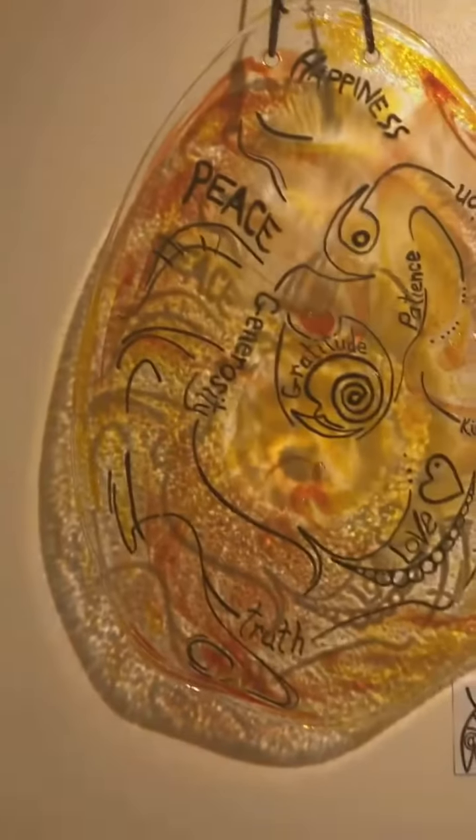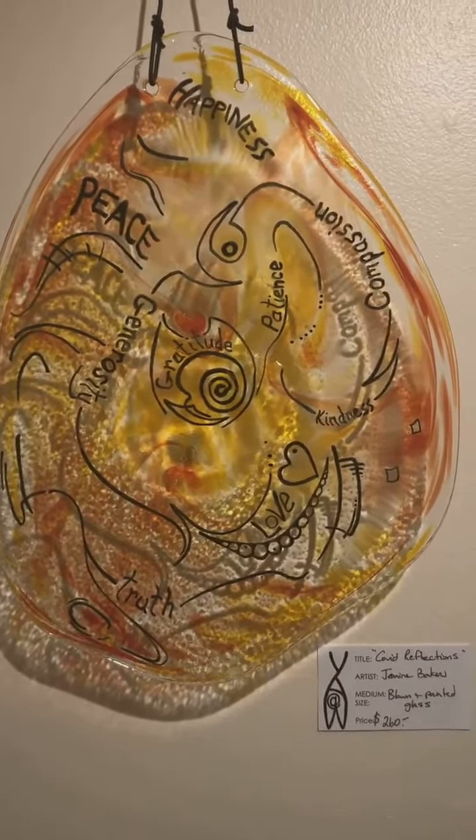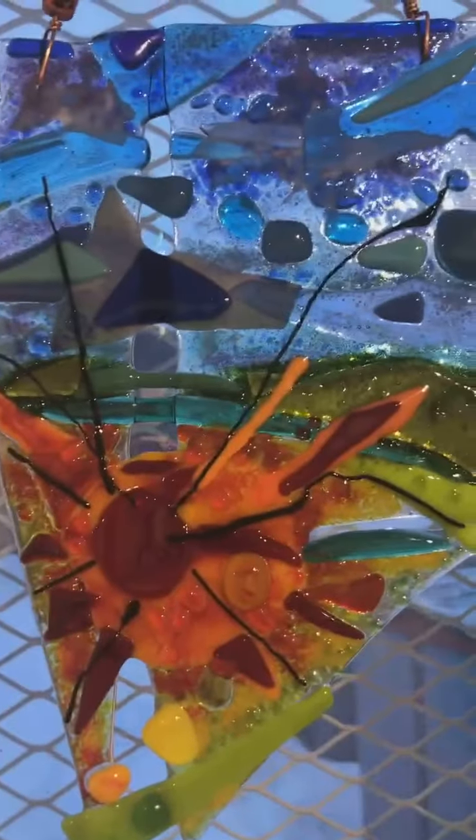This one is called Covid Reflections — it's blown and painted glass. And if we walk to the other end of this room, this is called Midnight Sunrise, and this is Midnight Sunset.